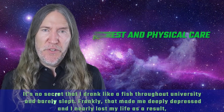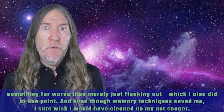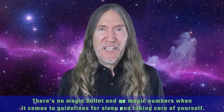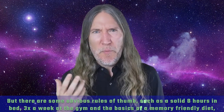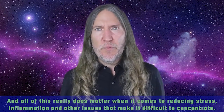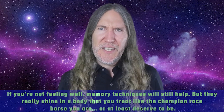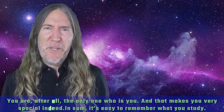One last point: rest and physical care. It's no secret that I drank a lot throughout university and barely slept — frankly, that made me deeply depressed and I nearly lost my life as a result. Even though memory techniques saved me, I wish I would have cleaned up my act sooner. There are some obvious rules of thumb: a solid eight hours in bed, three times a week at the gym, and the basics of a memory-friendly diet. All of this really does matter when it comes to reducing stress, inflammation, and other issues that make it difficult to concentrate. Memory techniques still help when you're not feeling well, but they really shine in a body that you treat like the champion racehorse you are.